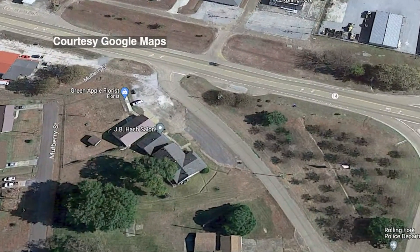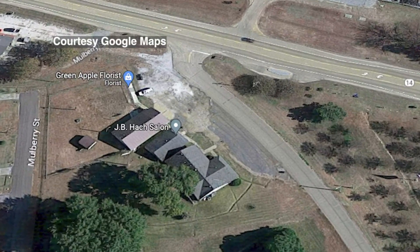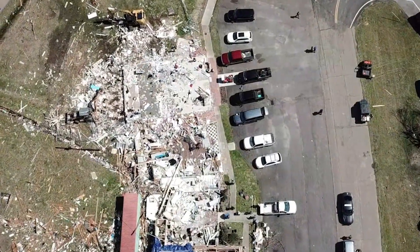Closer in, you can see the Green Apple Florist and a hair salon. Today, there's nothing left of either business.